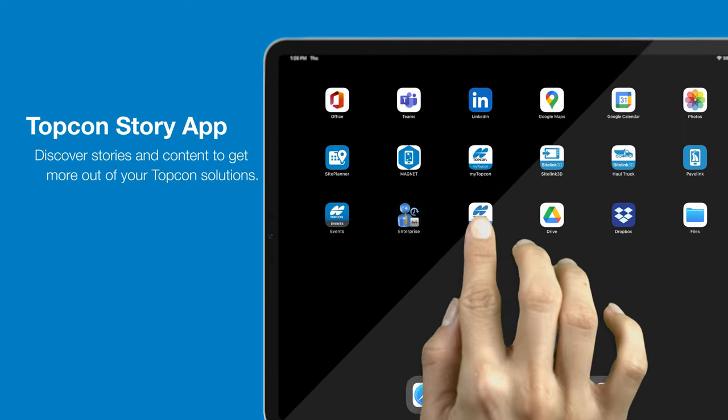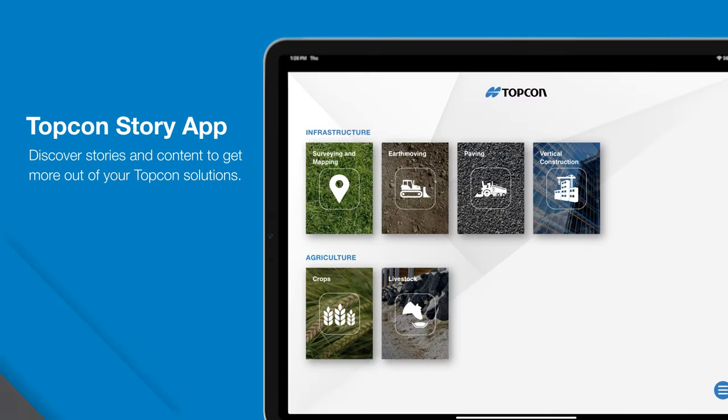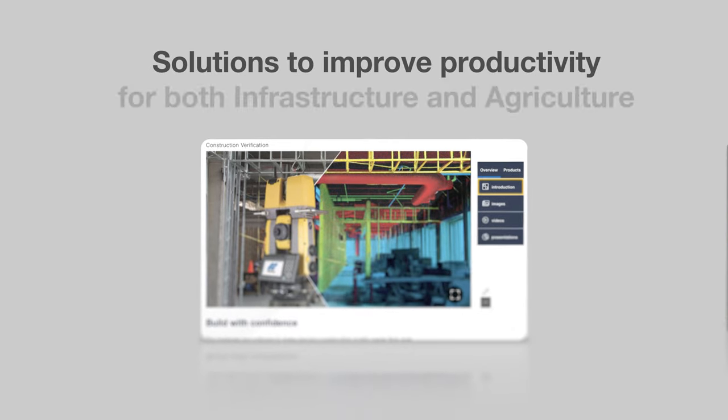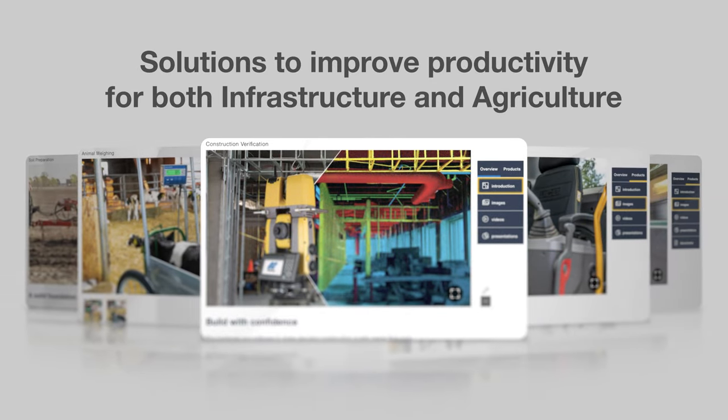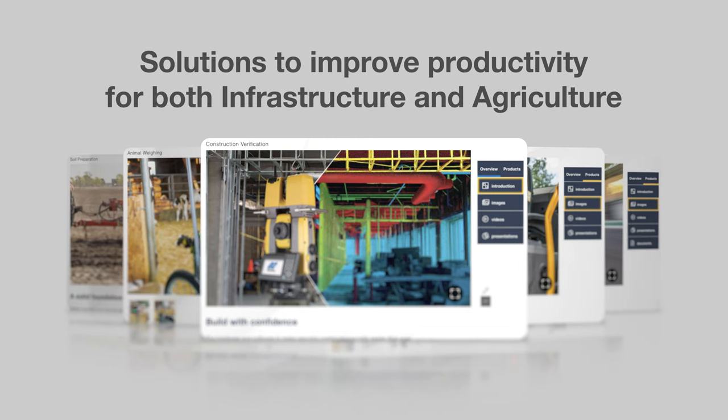Introducing the TopCon Story app for iPadOS. With a simple tap at the screen, the TopCon Story app is a fast and easy way to learn about options for automating your business to drive efficiency, productivity, and most importantly, profitability.